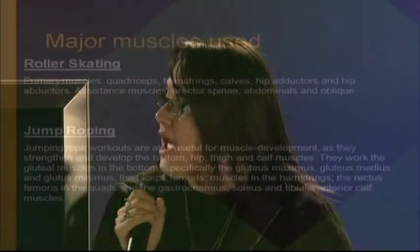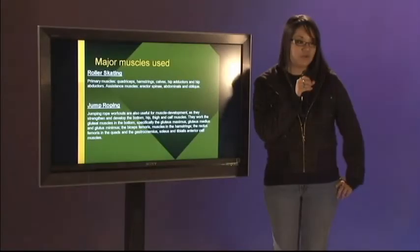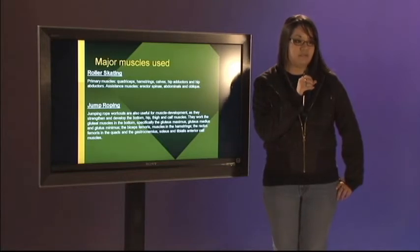I chose two activities: roller skating and jump roping. The primary muscles are the quadriceps, hamstrings, calves, hip abductors, and hip adductors. The smaller assisting muscles are the erector spinae, abdominals, and obliques. For jump roping, it works mostly the hip, thigh, and calf muscles — specifically the gluteus maximus, gluteus medius, and gluteus minimus, the biceps femoris in the hamstrings, the rectus femoris in the quads, and the gastrocnemius, soleus, and tibialis anterior calf muscles.